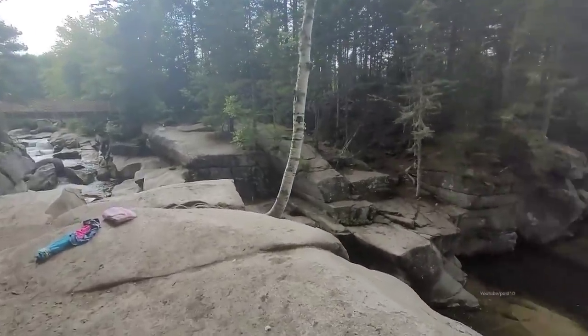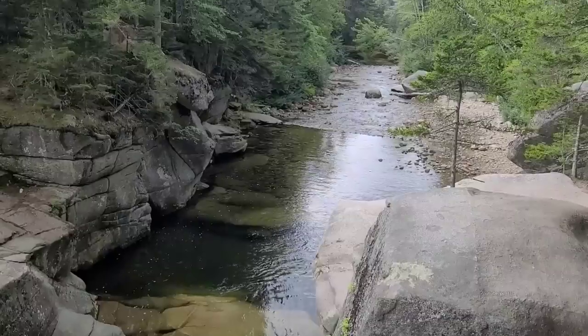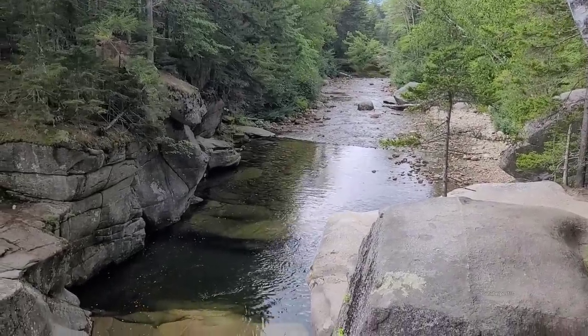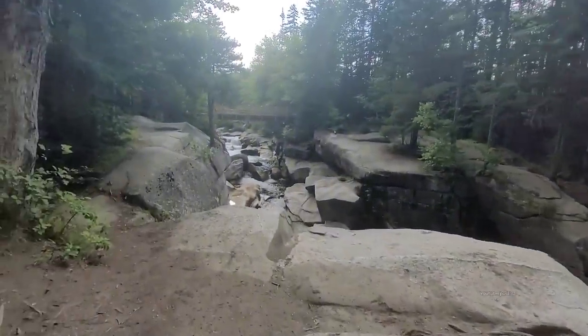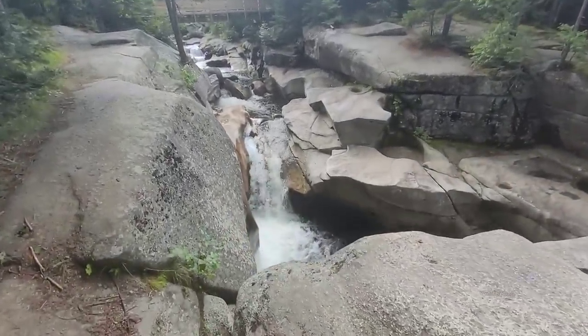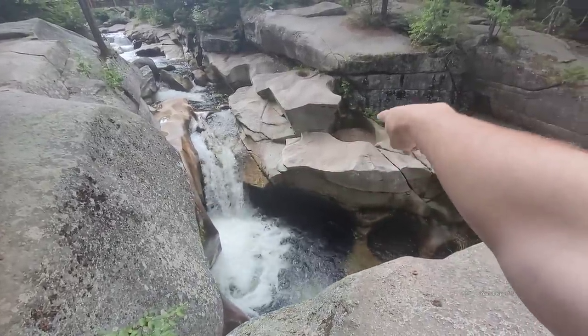Here we are at Upper Ammonoosuc Falls, and it's extremely low. That actually looks kind of nice — people built a rock wall, and that's what's holding this up. Very, very low. I've seen this river when it's so high, the rapids are twirling through that round pool right there.